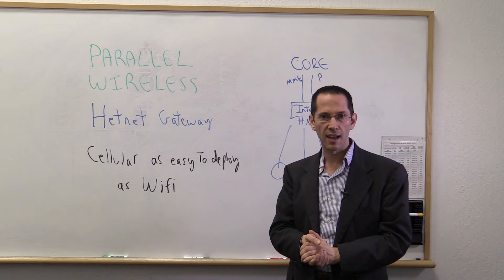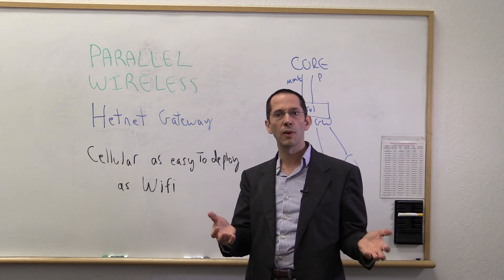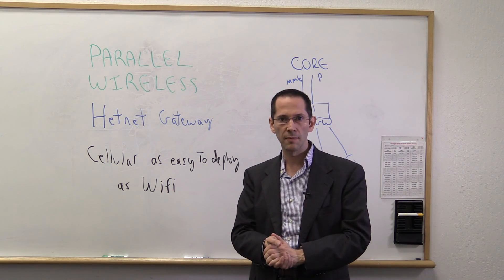If you go to parallelwireless.com, you can see our announcement of the HetNet Gateway. Happy to share more — just reach out. Thanks for your time today.